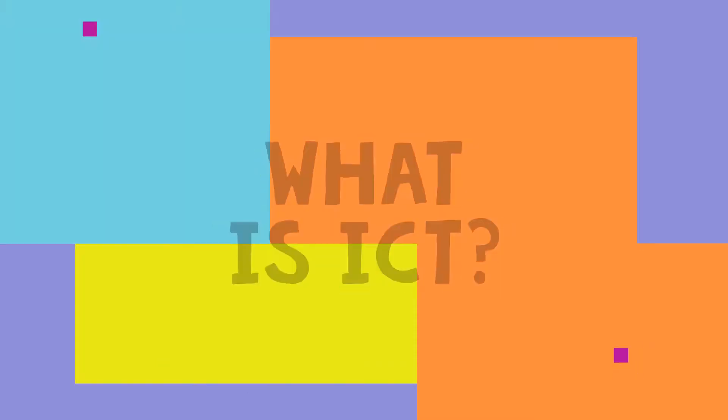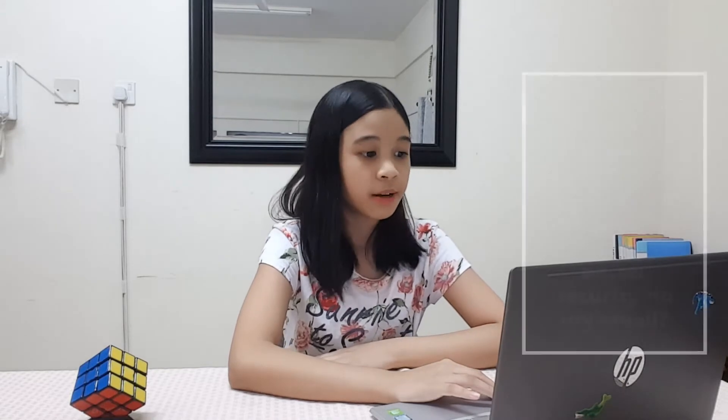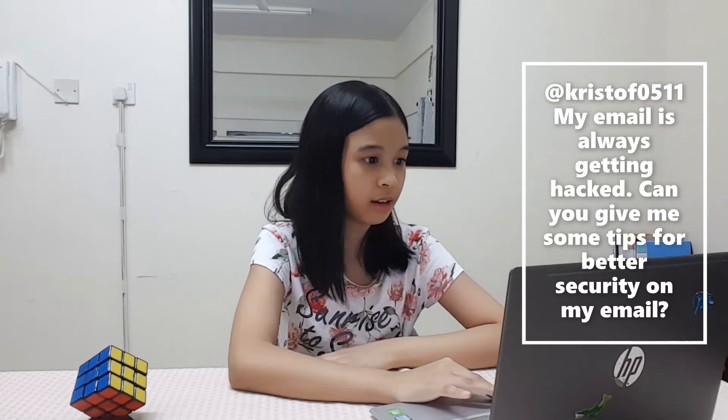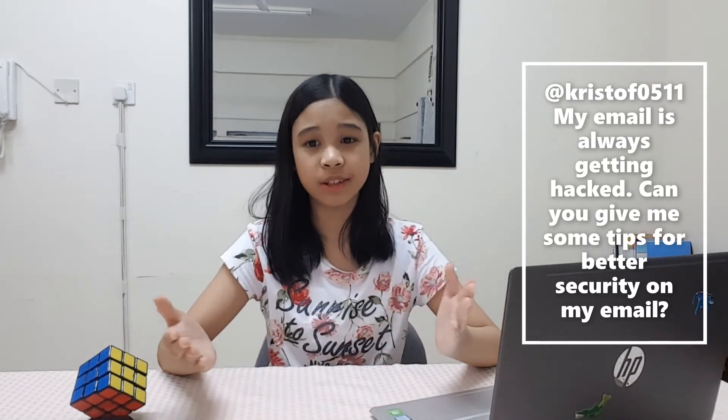Now let's start answering some questions. Our first question is from Christoph0511: my email is always getting hacked. Can you give me some tips for better security on my email? Since your email is always getting hacked, have you considered changing your password?